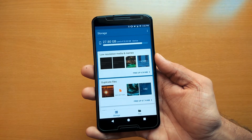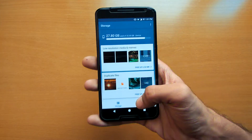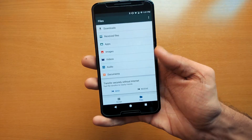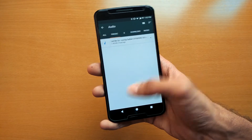Below that, there is a card-style UI similar to Google Now, which will show you details about duplicates and low-resolution files. In the file section, it will categorize all of your files like documents, audio, video, images, and so on. Ultimately, it will be easy for you to find your documents very fast.